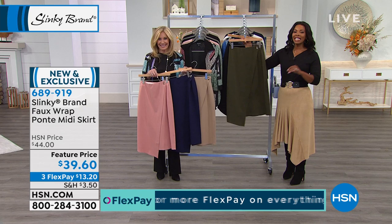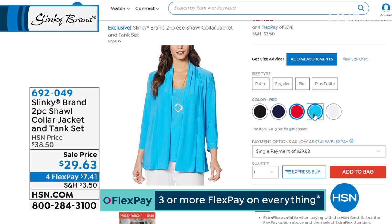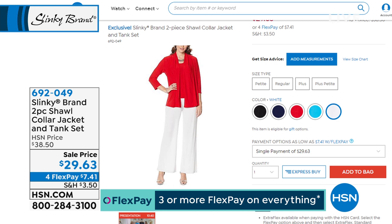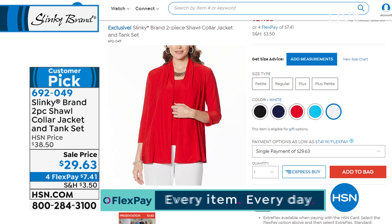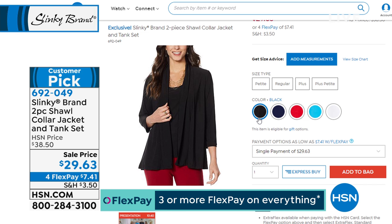So many of you have called in for the first item we had an hour ago that we're actually going to give you an encore presentation. It was the two-piece shawl collar jacket and tank set, and it's been enormously popular with over 3,000 ordered. If you missed it last hour, we're going to give you a full presentation at the end of this hour. The item number is 692049.